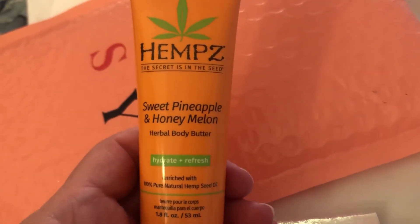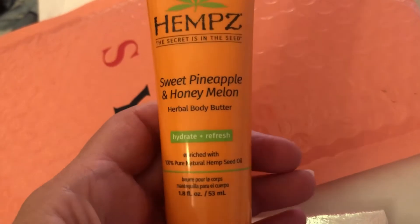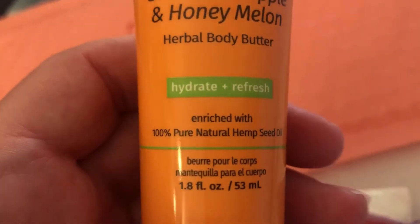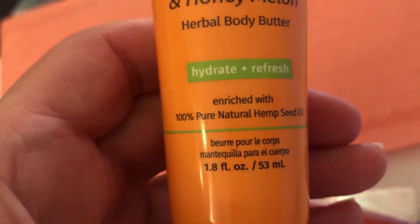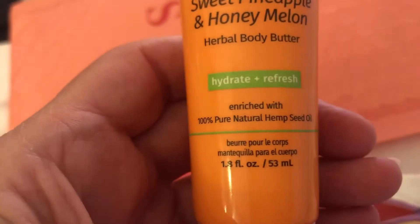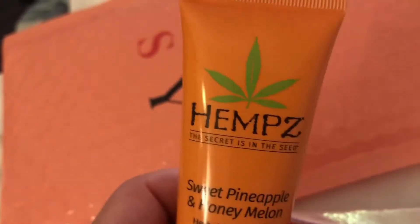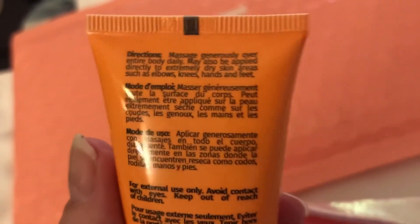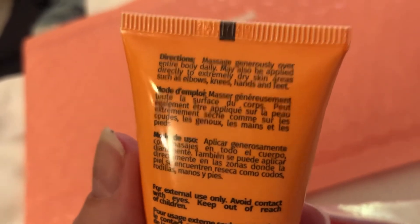Let's see if there's something else in there — yeah, this is a good size. Hemp's Sweet Pineapple, Melon and Honey Body Butter. Hydrate and refresh, 100% pure natural hemp seed oil. Hopefully I'll be okay with it because I know I can't ingest stuff like that, but I'm thinking it might be okay just to massage a little on the skin.